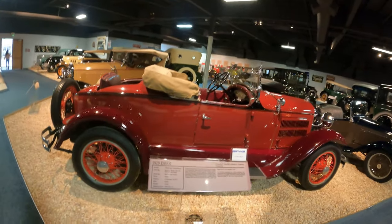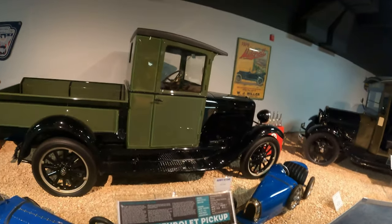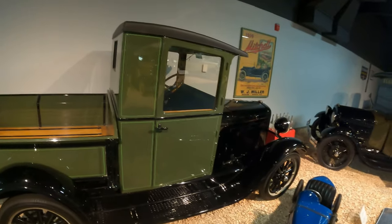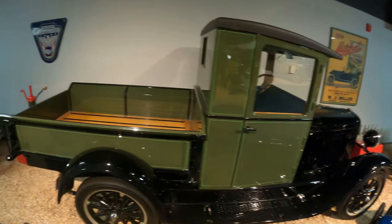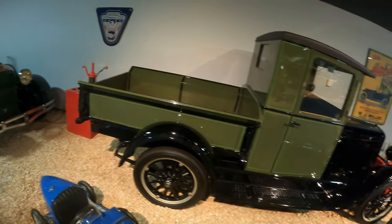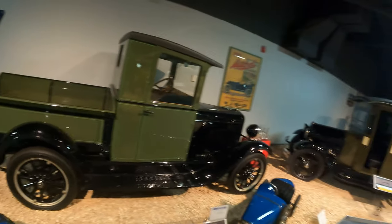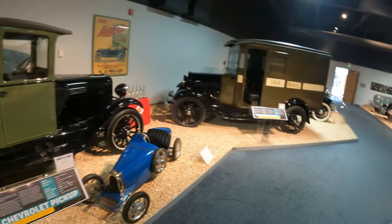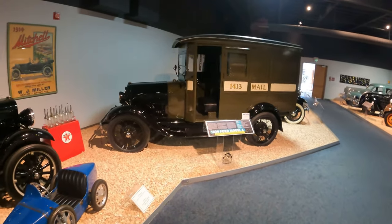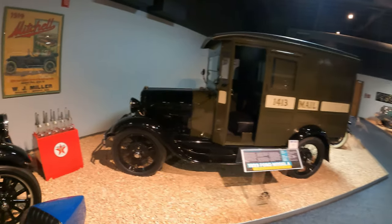$945 original price. Now for all you Chevy fans, this is your Chevrolet pickup back in the day. 1929 Ford Model A mail truck.